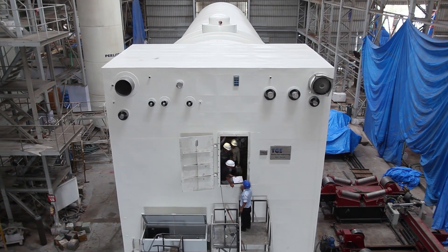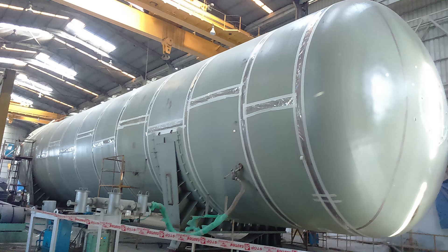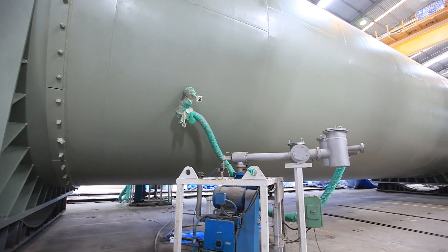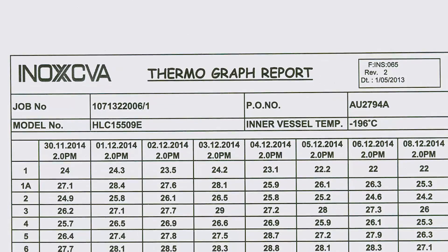The tanks were subjected to rigorous quality control checks. An elaborate quality assurance plan was prepared and followed to perfection. Shop tests include helium leak test, vacuum retention test, thermographic and extensive operating checks during factory acceptance.